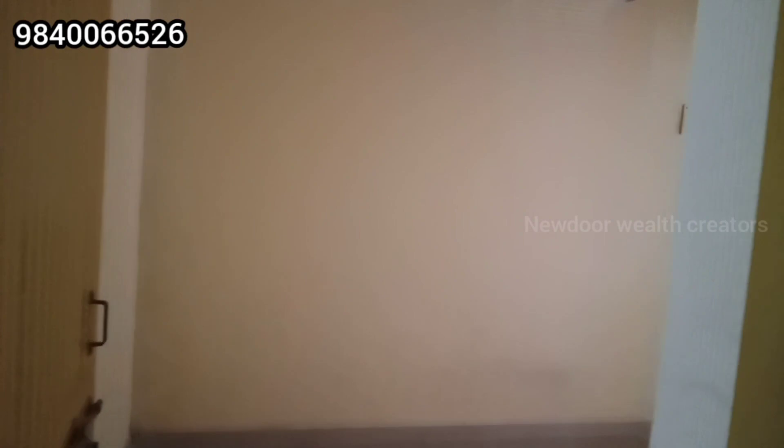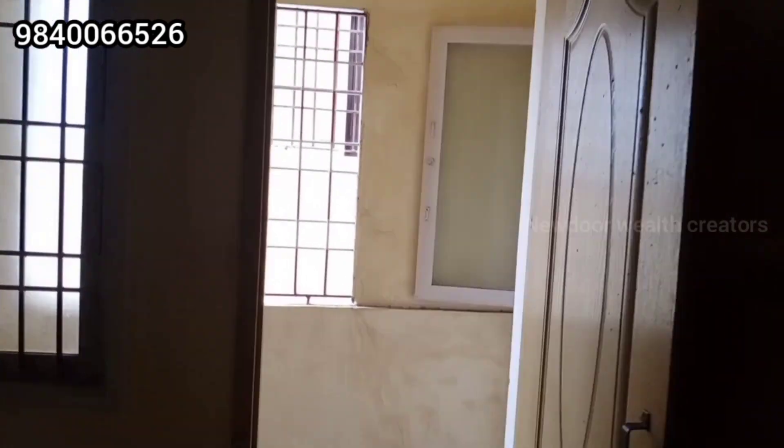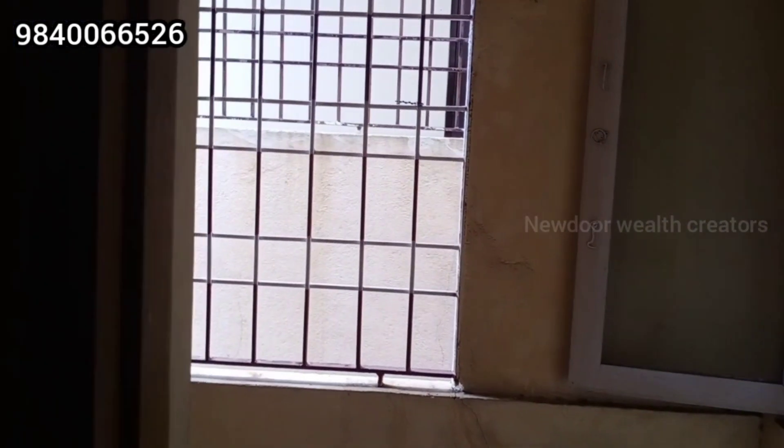This is the secondary bedroom. There is an AC point and a balcony, so you have an advantage. This flat is just 25 lakhs, which is a reasonable price.